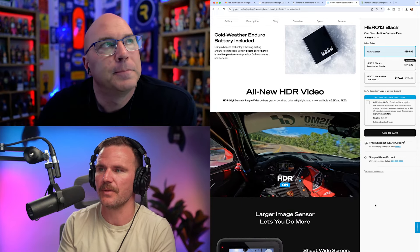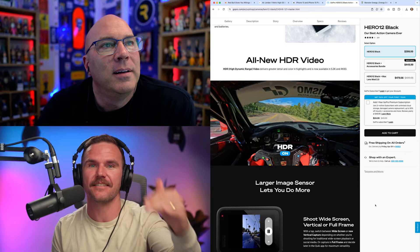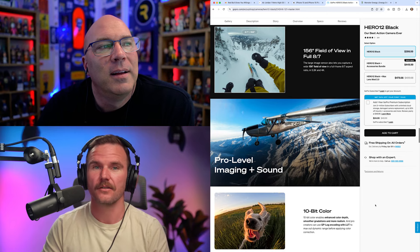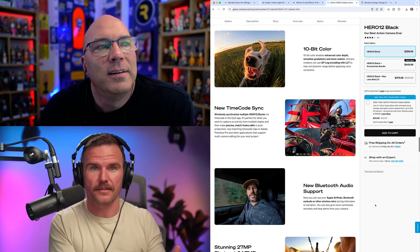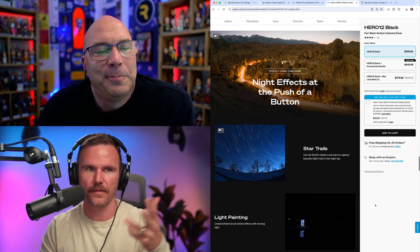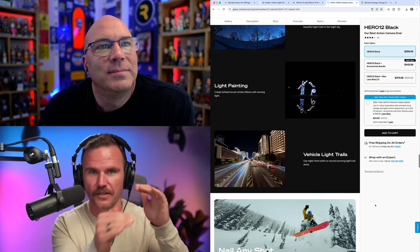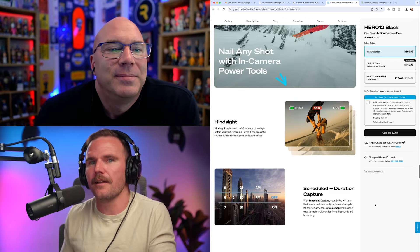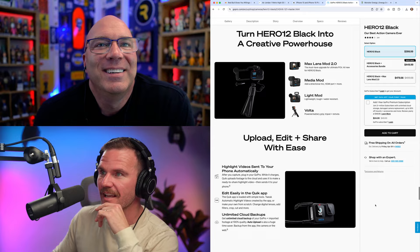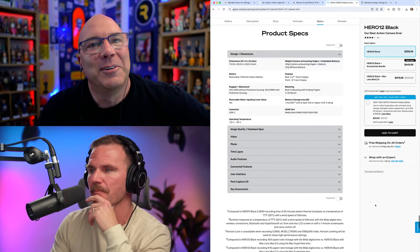If GoPro had listened to 'sell benefits, not features,' would they sell any cameras at all? Their copy is 90% feature-driven. If you told them to just sell benefits, it would be 'capture the moment underwater' and you're like, buy now — but that's just a hook to get you to click. Then they actually sell you on what they want to sell you, which is the features. It led with one benefit statement, then it was an essay of beautifully formatted, specific product jargon: hypersonic stabilization, underwater to 33 feet, Bluetooth to send footage up to the boat above you. Feature, feature, feature.